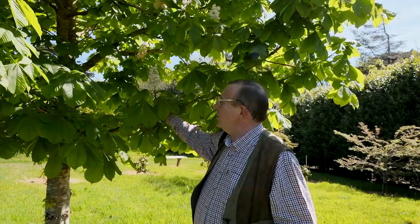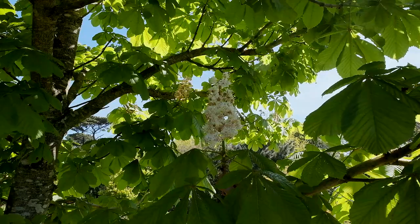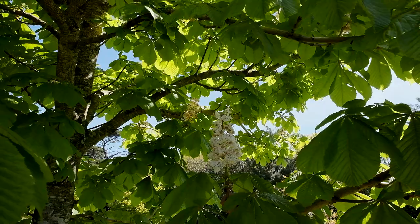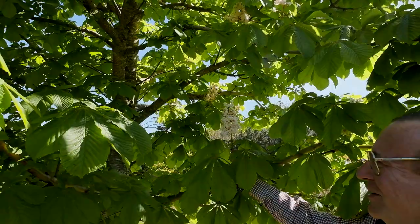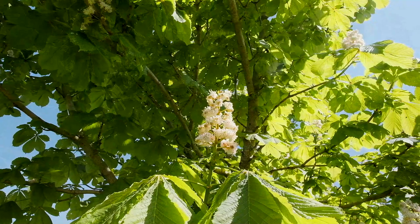This is Aesculus hippocastanum 'Baumii', effectively the double-flowered form of the horse chestnut — and what a wonderful double flower that is when you look at it closely. Very intricate, with the anthers and stamens standing proud of the flowers. Although there are anthers and stamens, you will never see a conker forming on this Aesculus. Its double-flowered form means it's effectively sterile, but what an extraordinary flower for a horse chestnut.